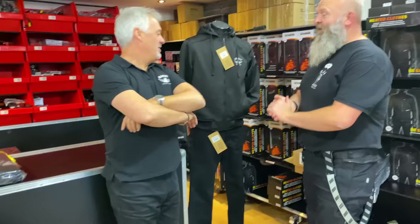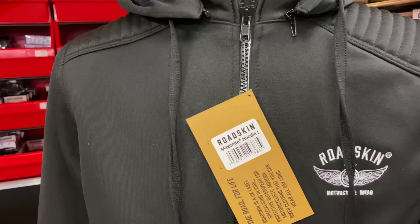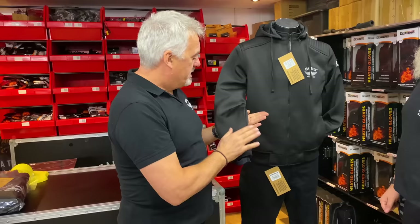Anyway, let's get back to the hoodie. So the hoodie itself is made of the Maximite material — the silver material trademarked to them — which is great. It is actually abrasion resistant, so it's AA rated.